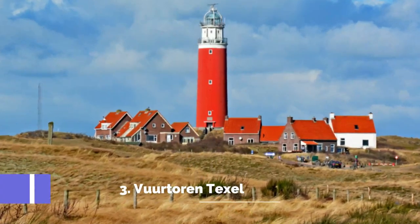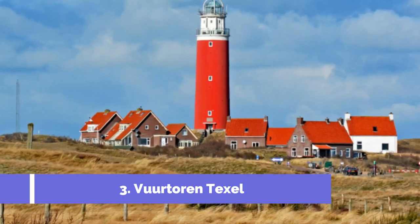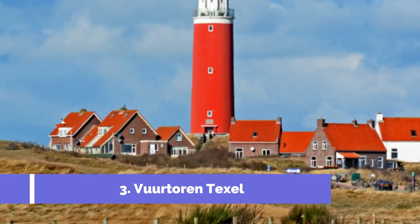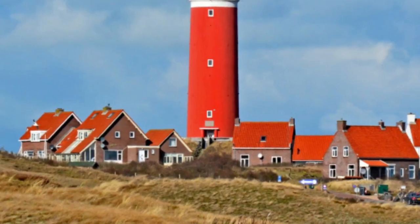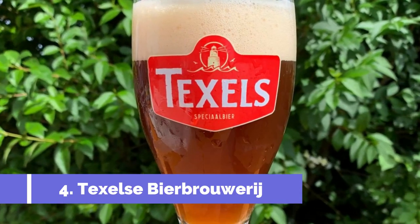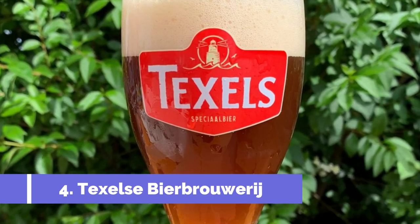Number three: Vuurtoren Texel. The Vuurtoren Texel, also known as the Texel Lighthouse, is one of the top attractions in Texel, Netherlands. Situated on the northern tip of the island, this iconic landmark offers a stunning panoramic view of the surrounding landscapes.